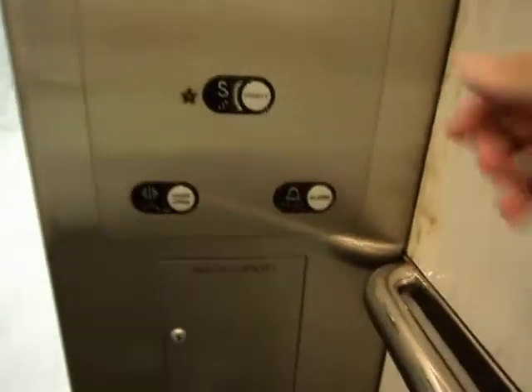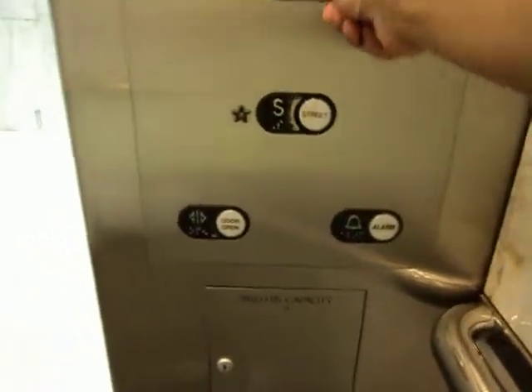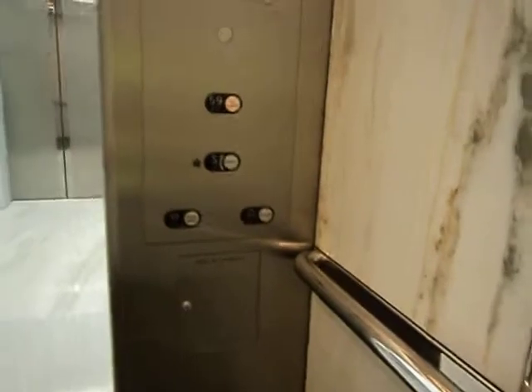Here we come to the main elevators over at Wells Fargo Plaza Office Tower in Houston, Texas. We're going to go up to the 59th floor, the Sky Lobby.